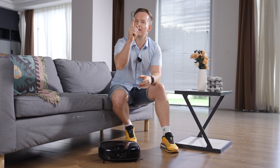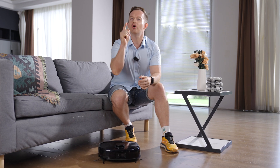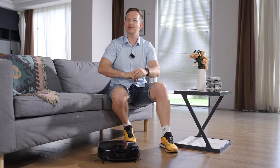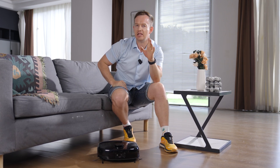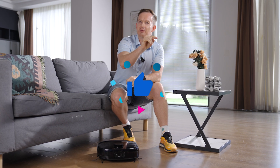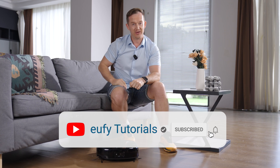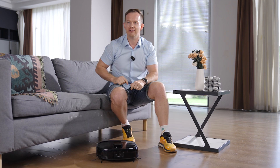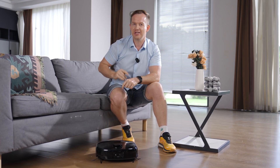So why is smart mapping so important? Because it means no more aimless wandering, no more missed spots, and no more frustration. The Eufy E28 doesn't just clean — it thinks. Ready to upgrade your cleaning game? Hit that like button, subscribe for more smart home tips, and let me know in the comments: what's the funniest thing your robot vacuum has ever done? See you next time.